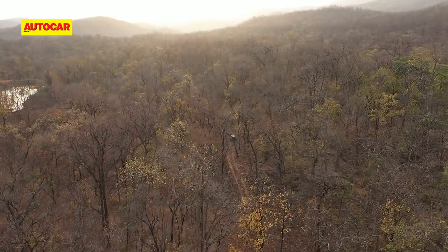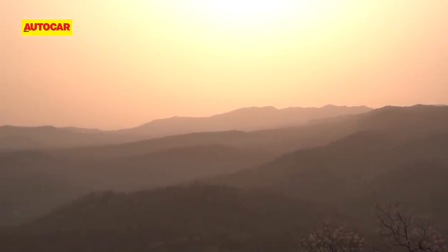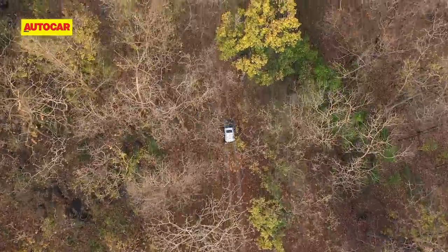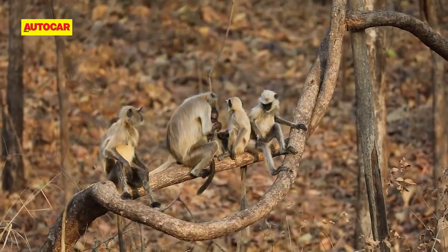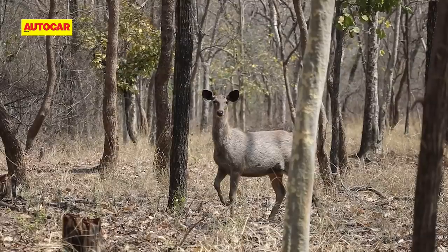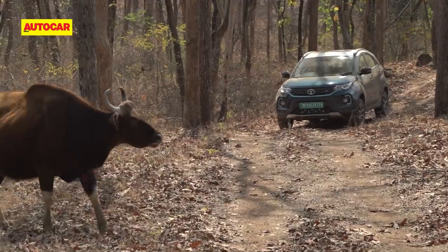It's daybreak and the forest has come alive with the chatter of hundreds of species of birds. The spectacular landscape just unfolds itself in the morning light — it's breathtaking. You can see that it's this landscape that sets Satpura apart from other national parks. Our first sighting is a lovely family of langurs, which looked at us curiously and provided a great photo opportunity.